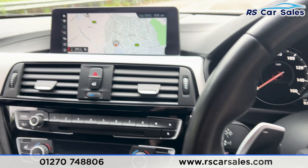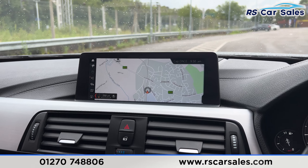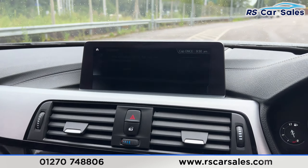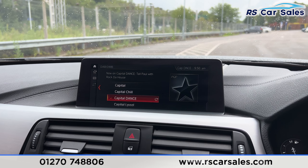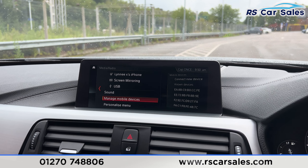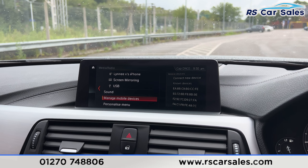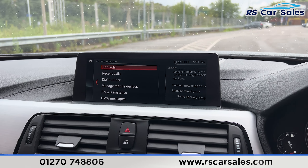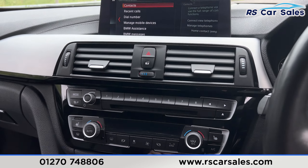We have the main infotainment screen in the center, currently showing the sat nav. There are shortcuts down here — clicking onto media you'll find we have DAB radio. We also have Apple CarPlay, USB, Bluetooth, phone connectivity, and a CD player.